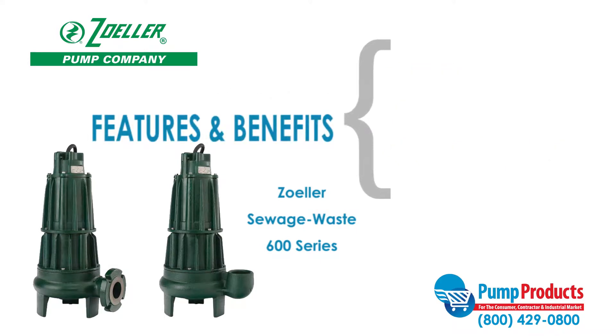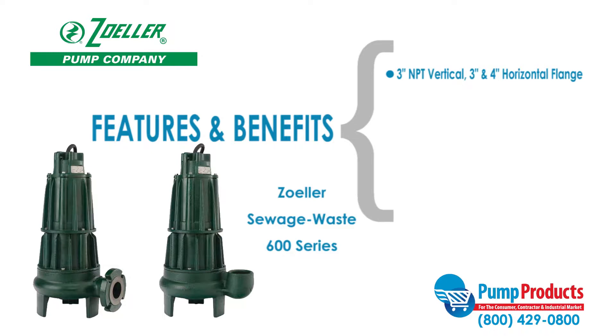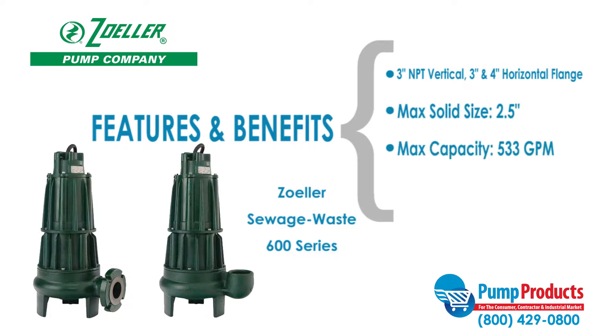Some features and benefits of the Zoller Sewage Waste 600 series include 3 inches NPT vertical and 3 inches or 4 inches horizontal flange discharge sizes, a max solid handling ability of two and a half inches, maximum capacities of 533 gallons per minute, and a maximum head of 65 feet.